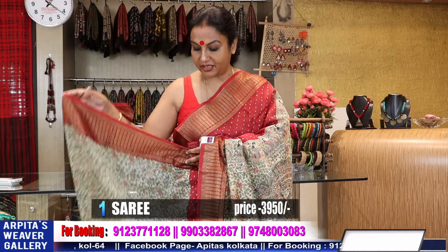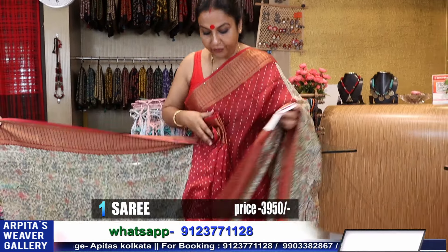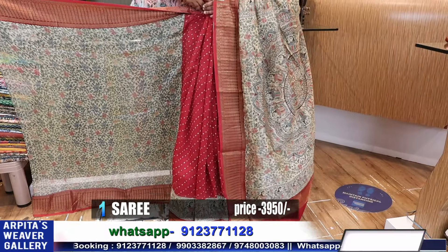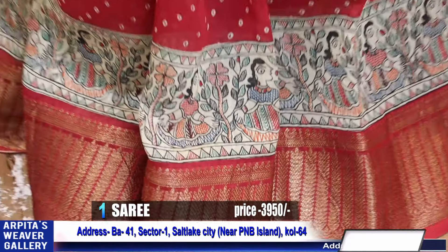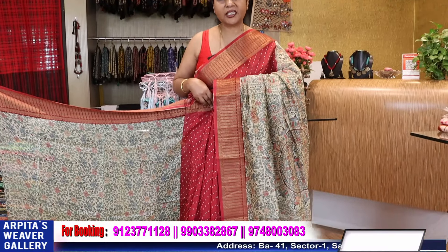Friends who have already purchased sarees from Arpita's Viva Gallery, please do leave some message in the comment box. It will help new viewers to select sarees confidently. Please subscribe my channel, press the bell icon, and share it with your friends, neighbors, and relatives. Price is 3950, it's a chandiri designer piece.